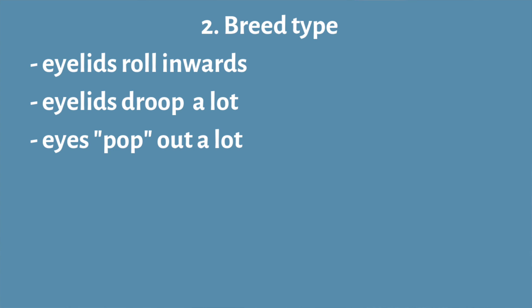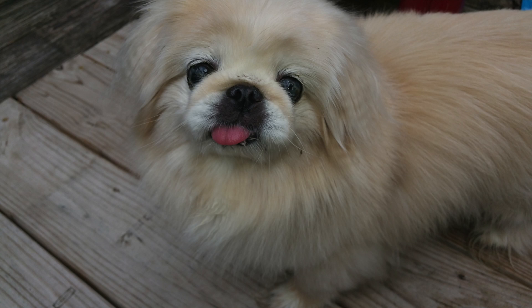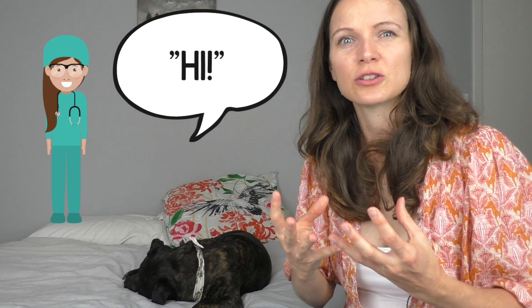Second on the list is discharge related to a dog's breed. If your dog is a breed where the eyelids droop inwards or outwards, some dogs get really droopy eyes, or if the eyeballs protrude more than normal — like in Pekingese or Pug breeds — you want to chat to your vet about addressing any conformational issues. Sometimes surgical correction is required to make sure the eyelids are functioning properly.